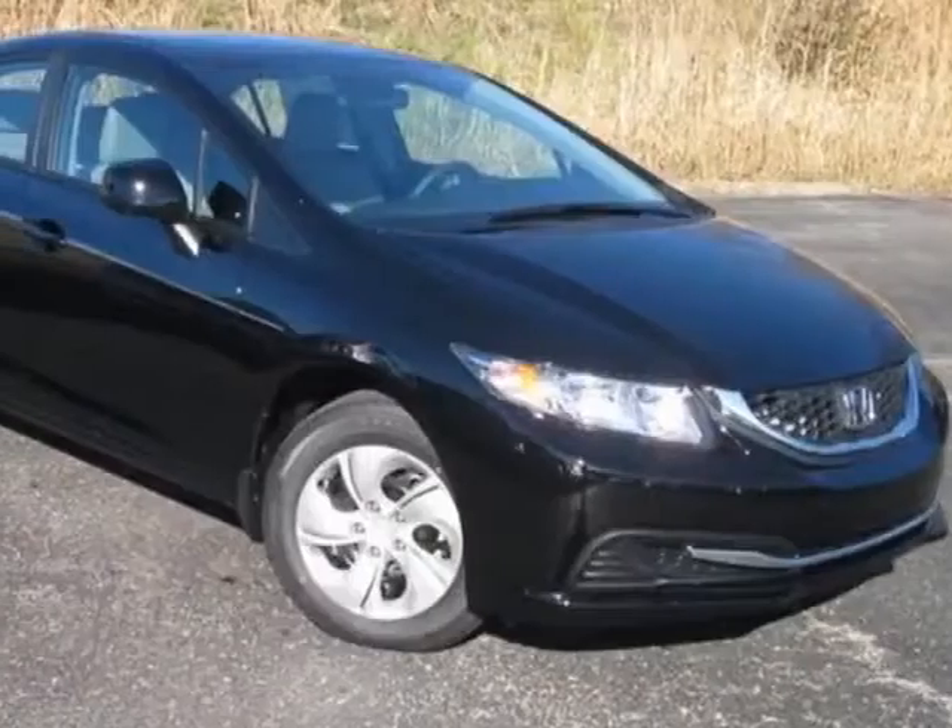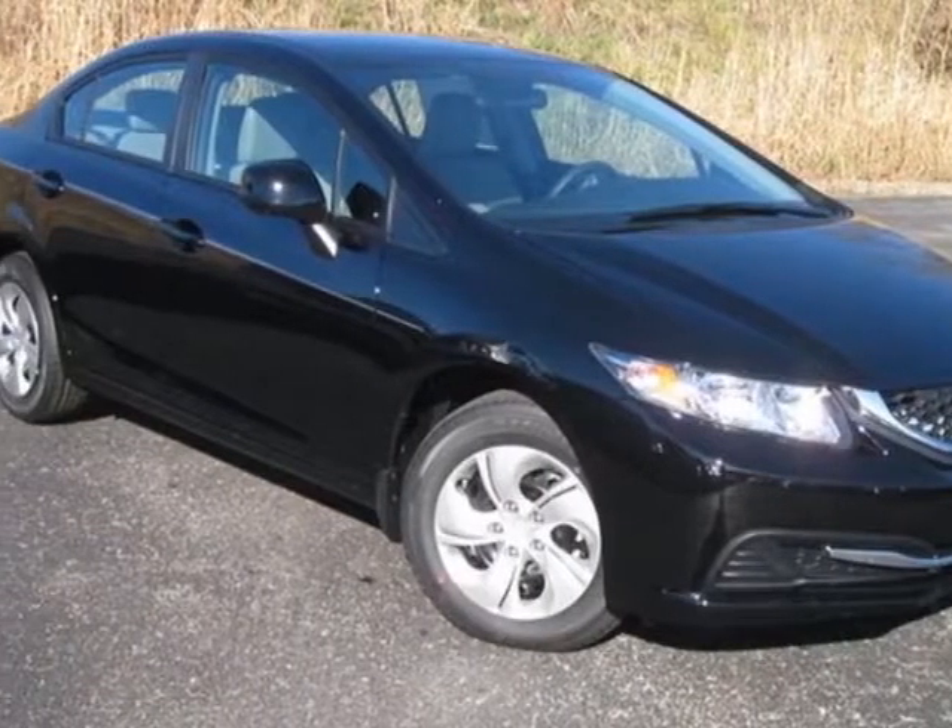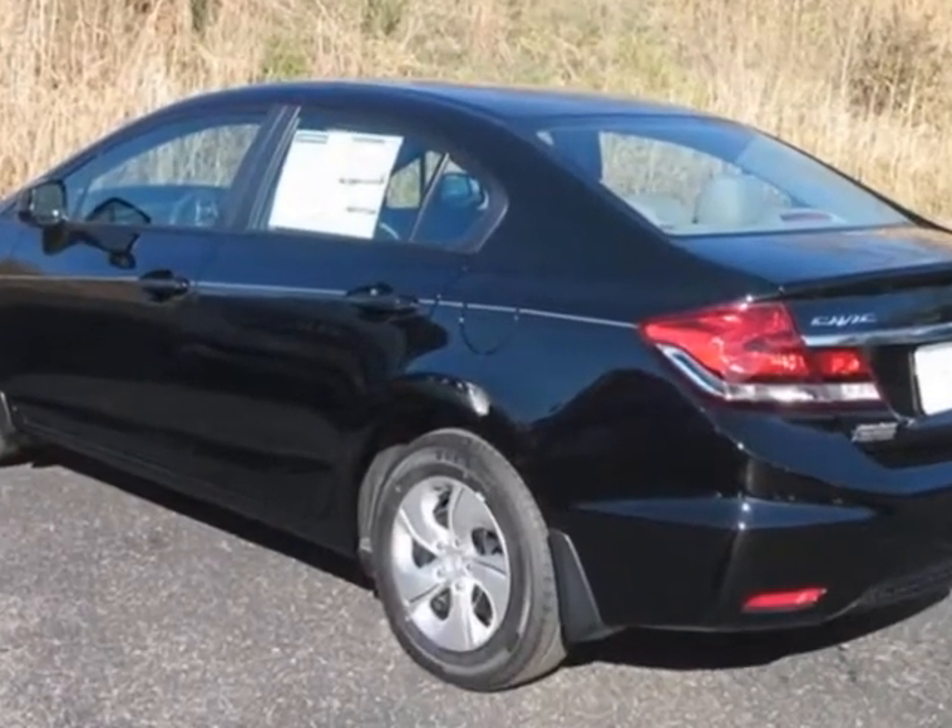Look at this new 2013 Honda Civic Sedan. For your protection, this vehicle has a full factory warranty.